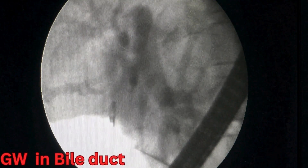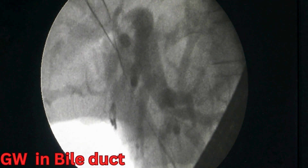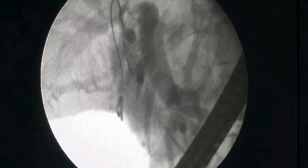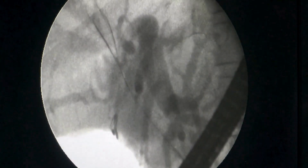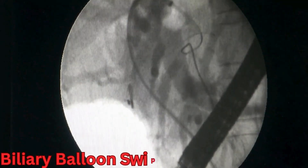After the large stone was completely broken down into small fragments, the cholangioscope was removed and a cholangiogram was done. The stone fragments were then extracted by multiple swipes of the biliary balloon.